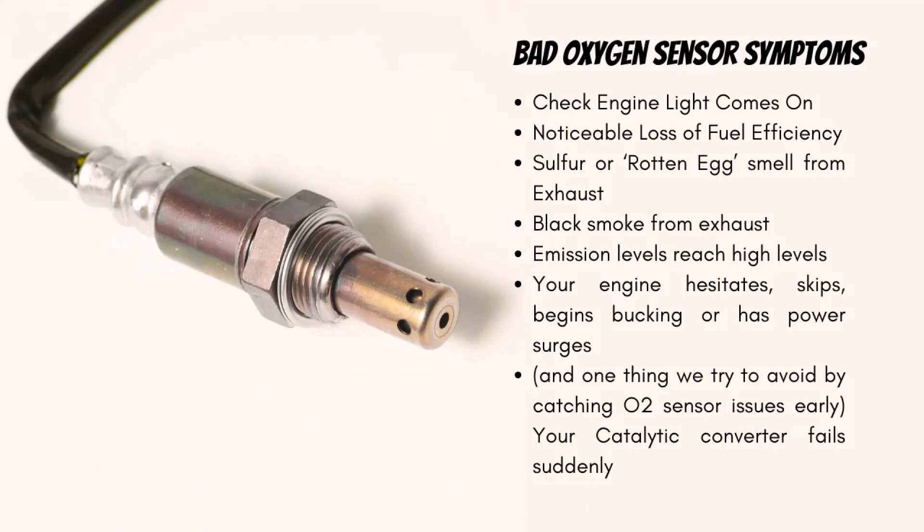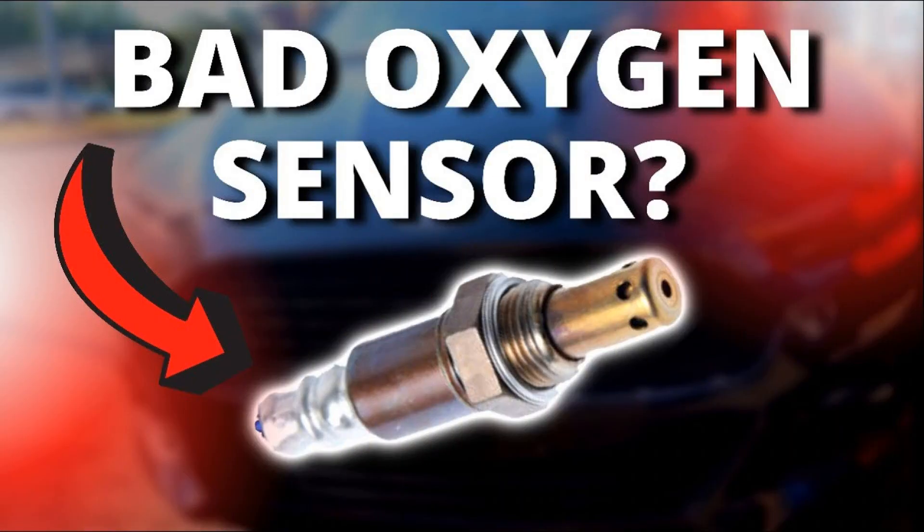Experts see two main stages of sensor deterioration. At the first stage of sensor malfunction, there is an increase in the time of engine reaction to pressing the gas pedal — the power unit reacts sluggishly. When pressing the gas pedal, the check light starts flashing; when the pedal is released, the flashing stops. At this stage, the driver notices a deterioration in traction, acceleration dynamics, and an increase in fuel consumption, while insignificant. As a rule, this stage of regulator malfunction can last about a year.